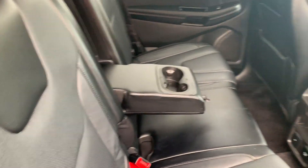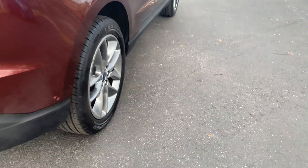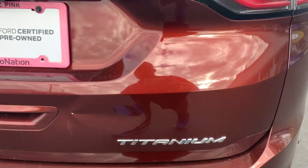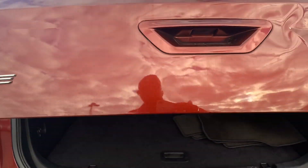Panoramic moonroof. There's a look at the rear seat. Heated seats front and rear, aluminum wheels, backup sensors, power tailgate, and backup camera.